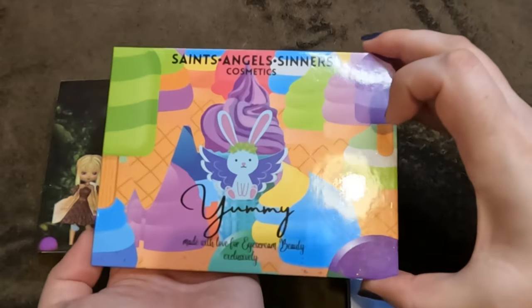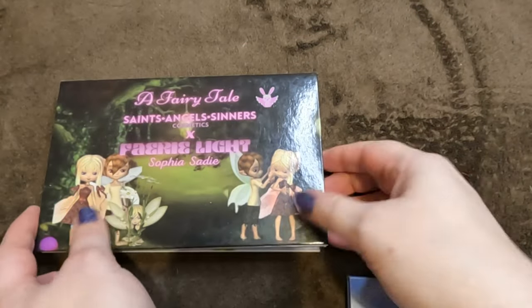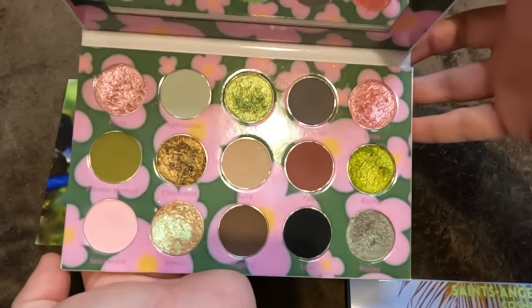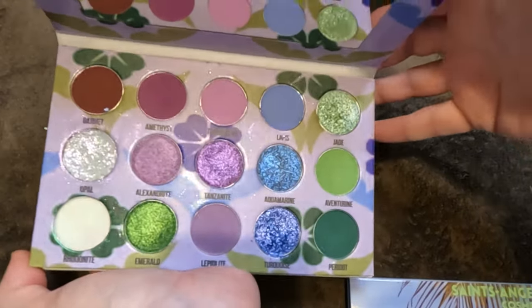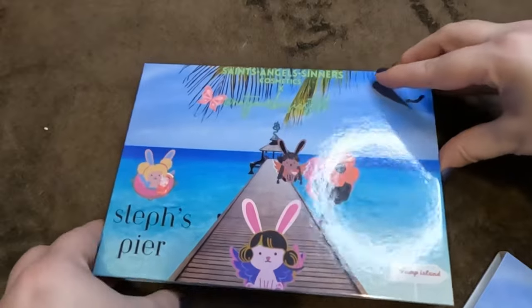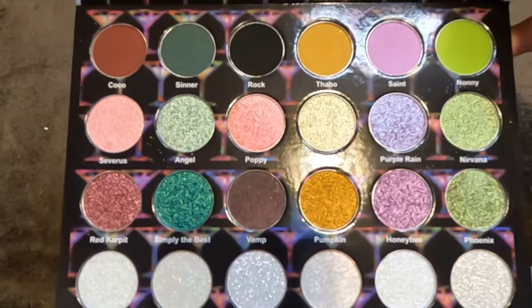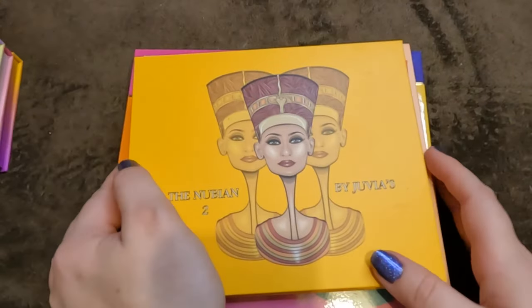The collab with Ice Cream Beauty 'Yummy' — first one, gorgeous. The collab with Fairy Light Sophia Sadie — the Fairy Tale palette — to me a perfect neutral palette. 'Jewels' — absolutely gorgeous. And of course my collab with Saints Angel Sinners — Steph's Pearl — I am so incredibly proud of this. My used-and-abused one is put away; this is my backup.